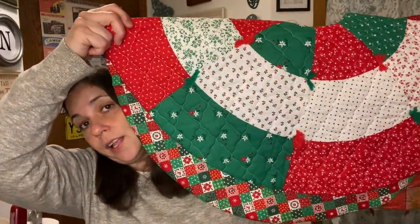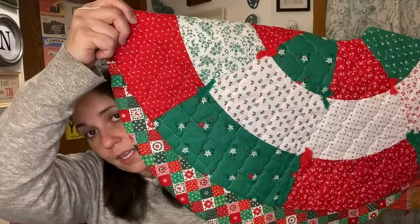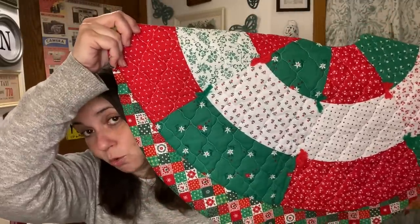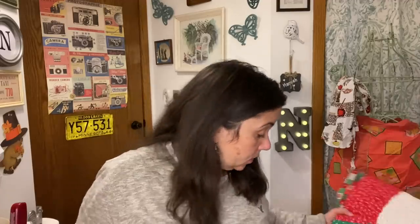I did buy two vintage tree skirts. I love this one — I think it's going to be for me. Somewhere in the house there's a tree that needs a skirt that looks like this. It's totally 80s and I absolutely love it. I was toying with the idea of tea staining it to give it a little more of an antique look, or I might just leave it alone and let it be totally 1980s.